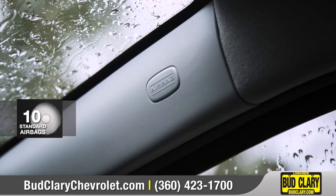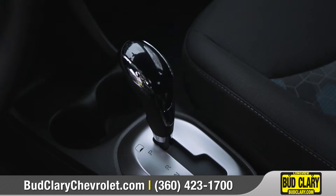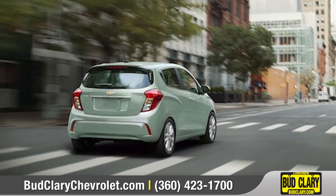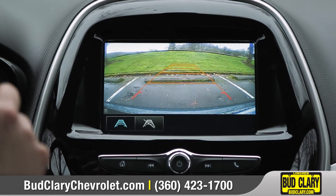In addition to 10 standard airbags and a high-strength steel safety cage, Spark offers a number of technologies to help you stay safe on the road. The standard rear-vision camera gives you a better view when in reverse.